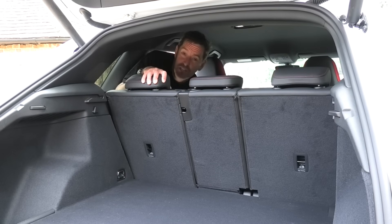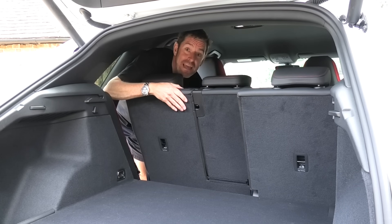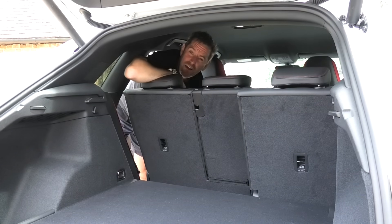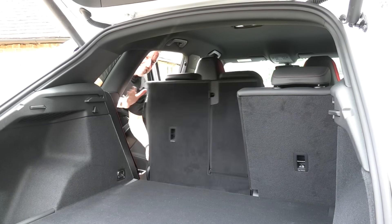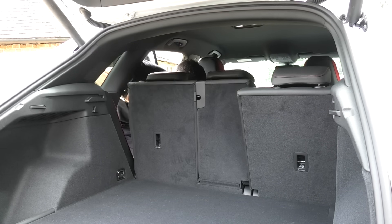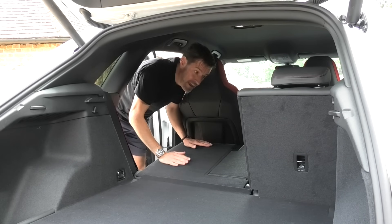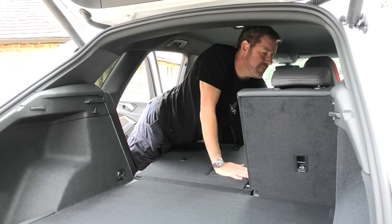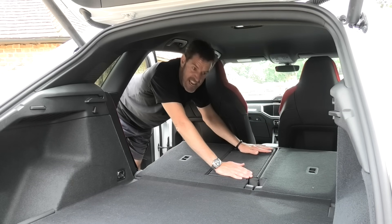First thing that is interesting is you can pull these seats forward and keep them up if you want. I don't need leg space behind me — what I do need to do is drop these seats down. They'll need to go back to be able to drop down properly. Look at that — lovely flat load space. Do it on this side as well. Lovely load space to start getting stuff in.